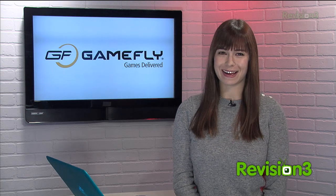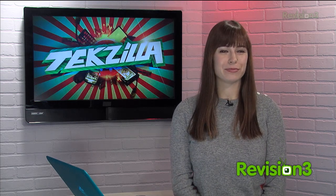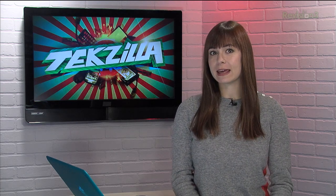Today's Techzilla Daily is brought to you by Gamefly. Welcome to Techzilla Daily, I'm Veronica Belmont. If you're a set it and forget it kind of person, check out Blue Butler in the Mac App Store.